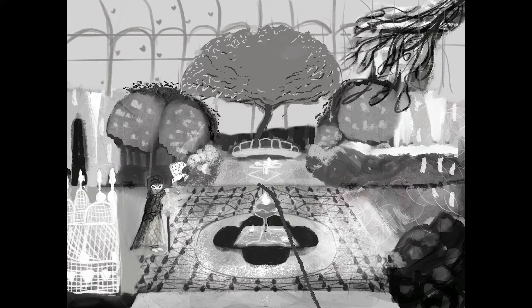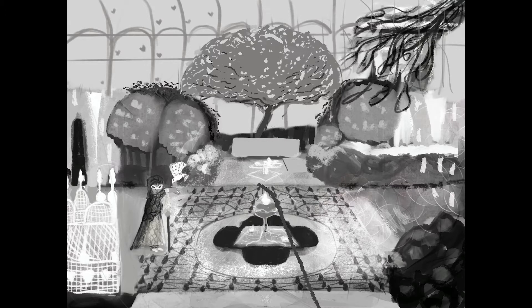This was around the second to third week of class where we were just learning to use value. I didn't really have an idea of the style I wanted or anything — I just knew I wanted something reminiscent of the Indian, African, and Persian art styles I had been looking at this whole time.